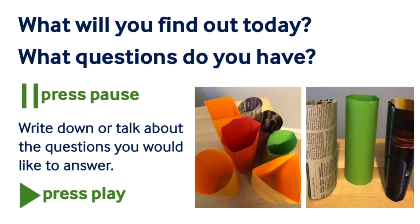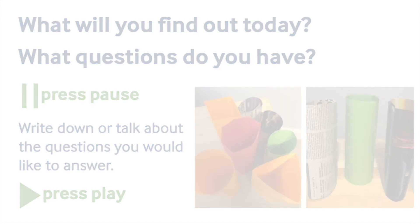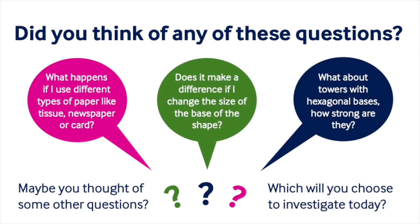What questions do you have? Pause the recording to have a think. I wonder if you've thought of any of these questions.